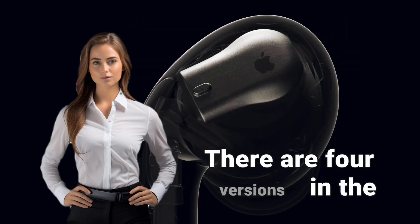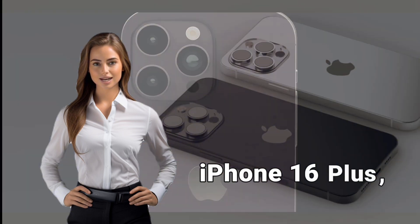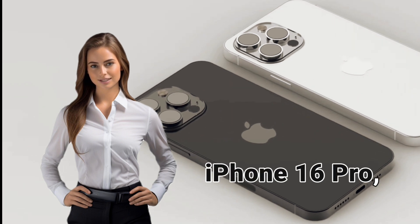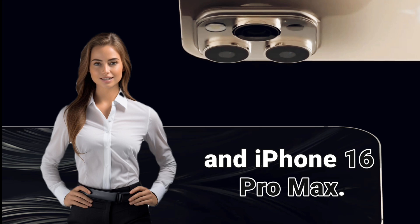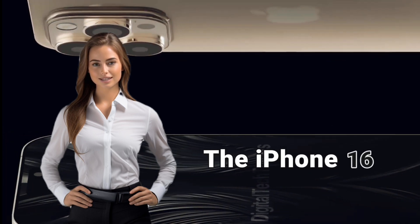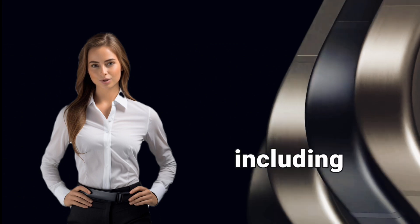There are four versions in the lineup: iPhone 16, iPhone 16 Plus, iPhone 16 Pro, and iPhone 16 Pro Max.